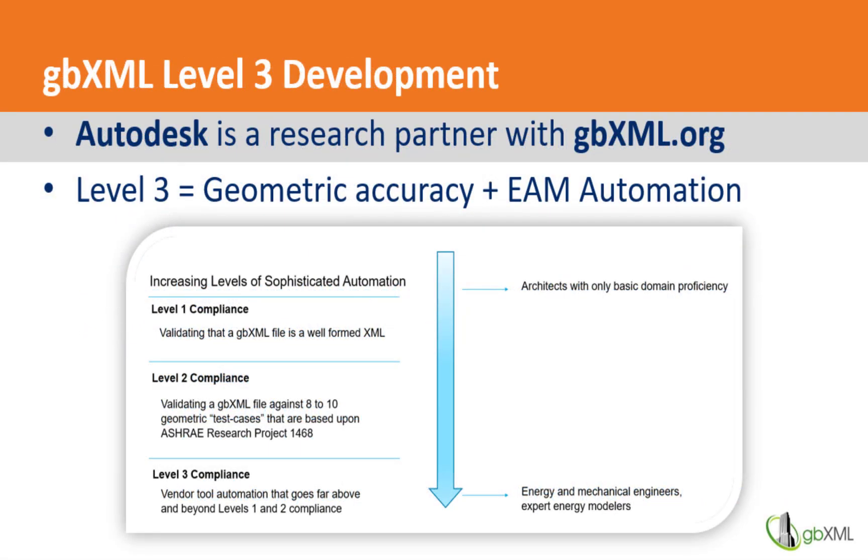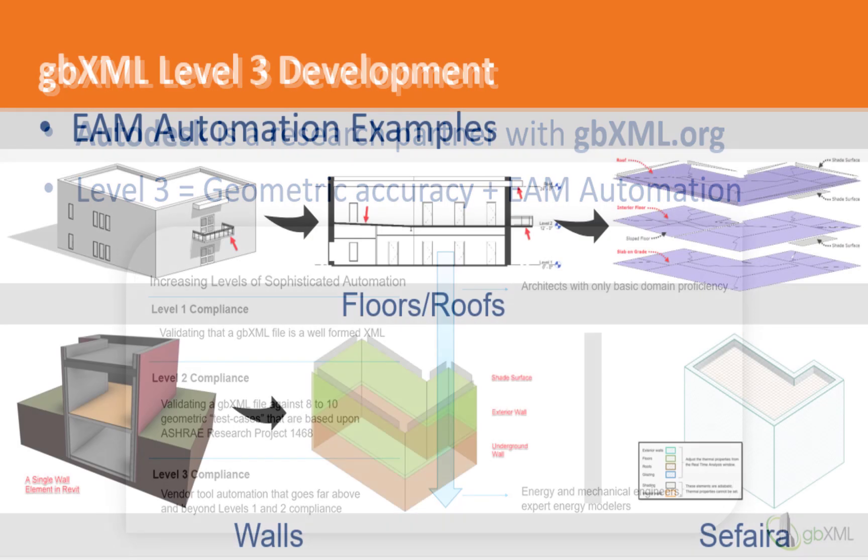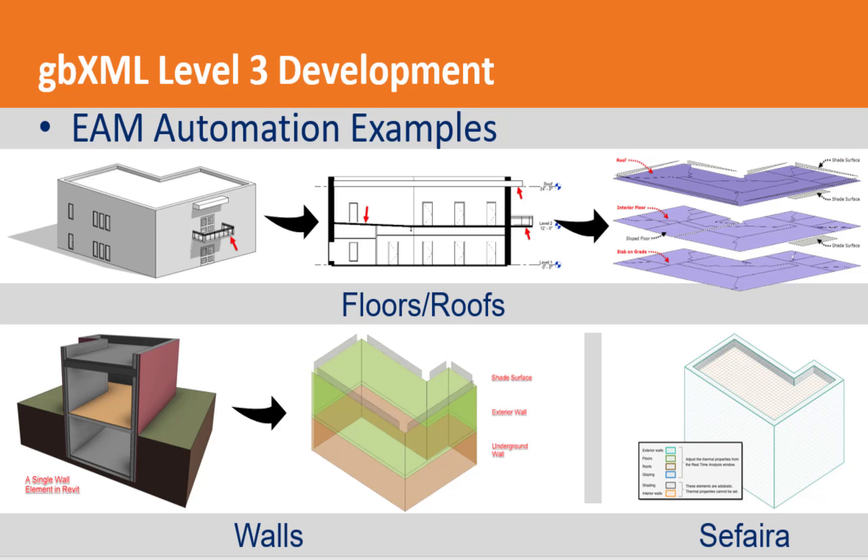Autodesk is a research partner with GBXML, the organization that develops and maintains the XML schema for green building data. They're working on a level 3 compliance that combines geometric accuracy and automation. When it comes to automation, it will take a Revit model and accurately break the model apart and simplify it into a highly accurate energy model.